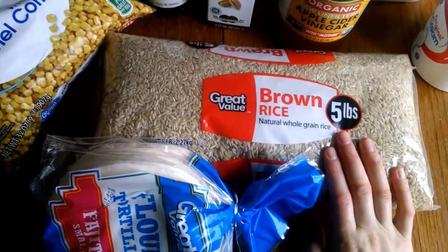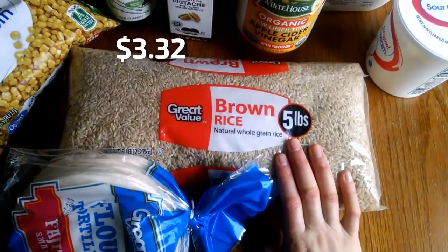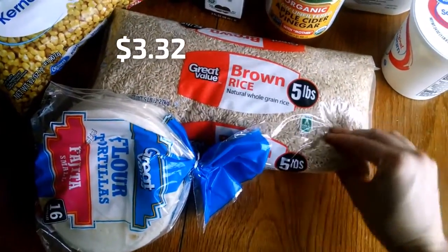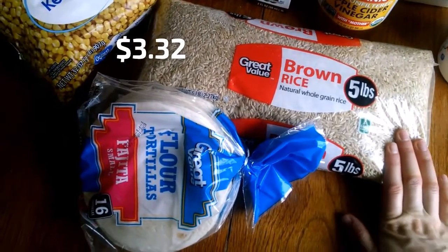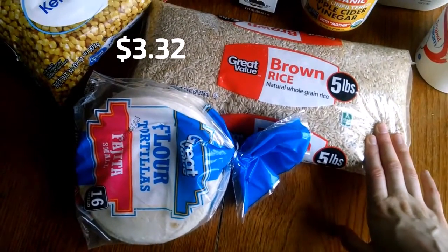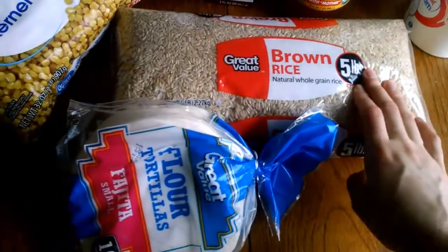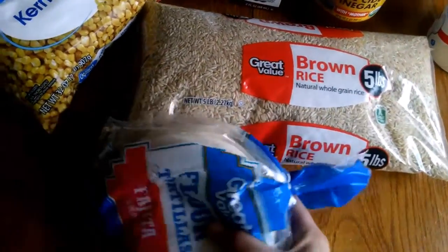The rice was $3.00 and something — it was $0.64 a pound, which is actually only about 12 cents more than the bulk white rice. So this is another kind of healthy upgrade I did this time instead of the white rice.